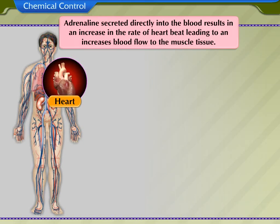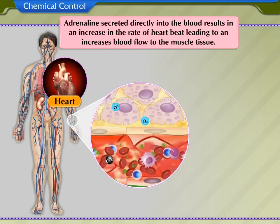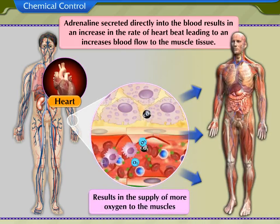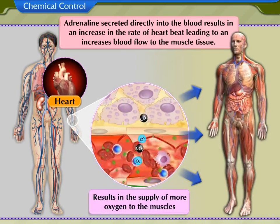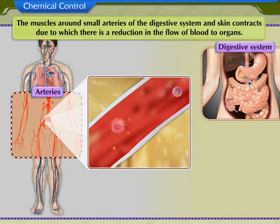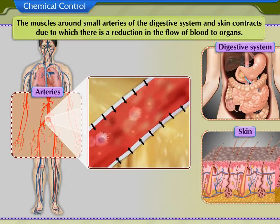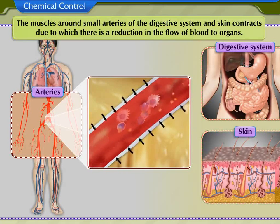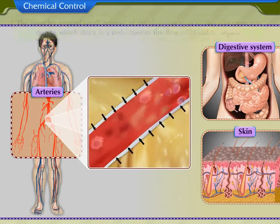There is an increase in the rate of heartbeat, leading to increased blood flow to the muscle tissues. This results in the supply of more oxygen to the muscles. The muscles around the small arteries of the digestive system and skin contract, causing a reduction in the flow of blood to these organs.